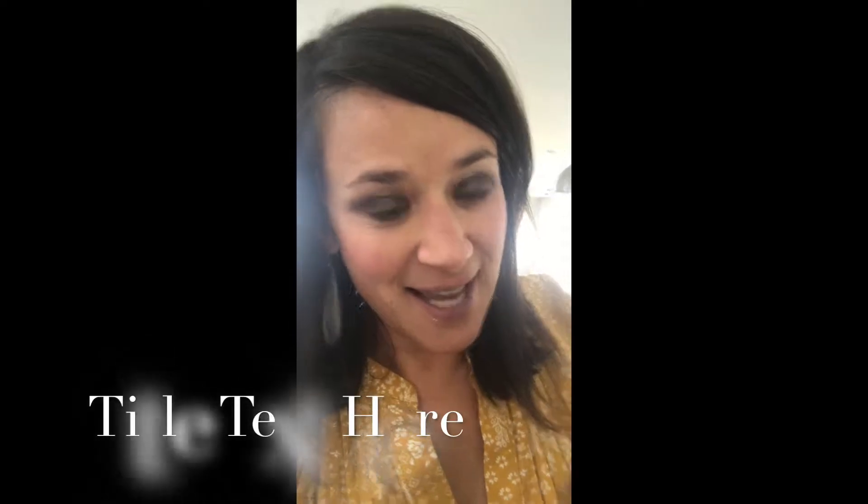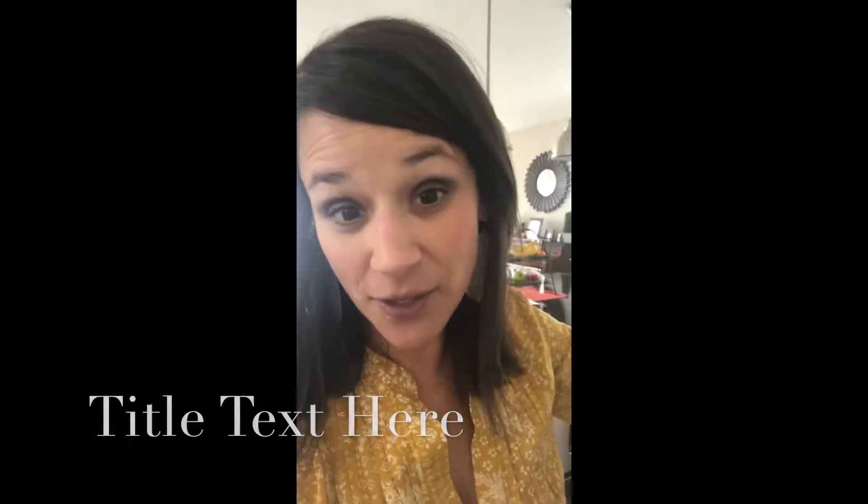Hi everyone, today is an exciting day because the book 'The Fruit Salad Friend' has arrived on my doorstep via FedEx. If you have been following the write-a-book series, you have seen every step of the way how an idea goes from the brain and comes into a book. Let's check it out!